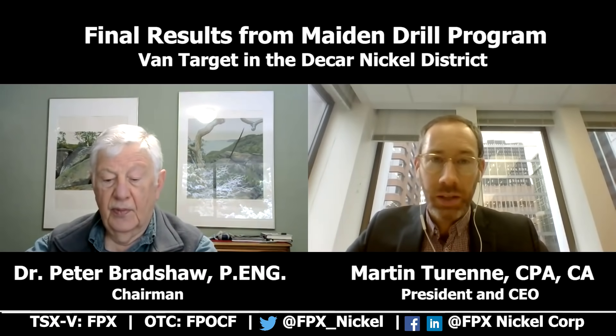Hello, welcome to the FPX Nickel YouTube channel. My name is Martin Turen, I'm the company's president and CEO, and I'm joined again today by our chairman and co-founder, Peter Bradshaw. We're here today to describe and discuss the results of a news release put out on January 6, 2022, that reports the final results of the maiden drill program at the Van target, which is a very interesting target and a new discovery made by the company this year.